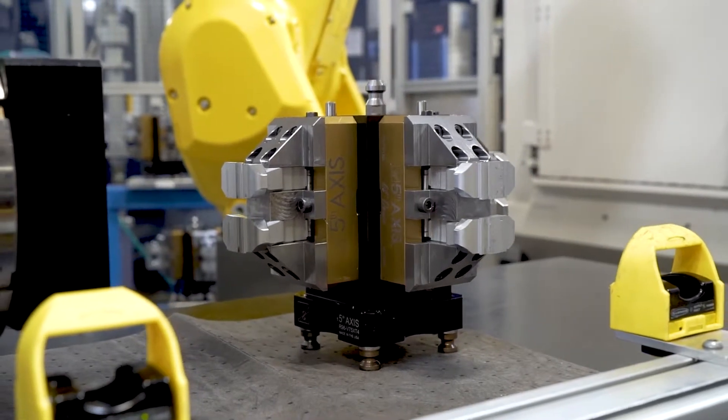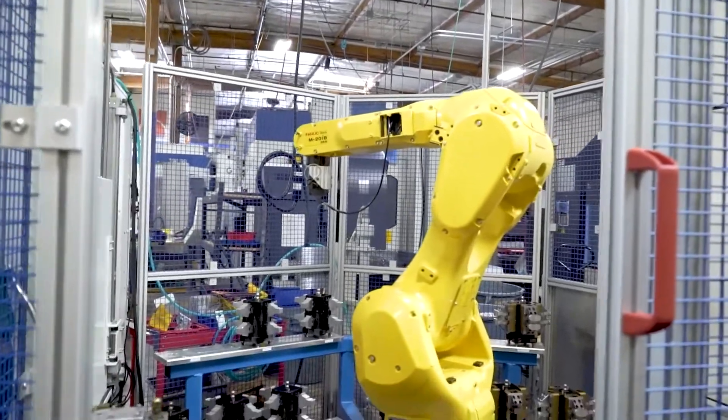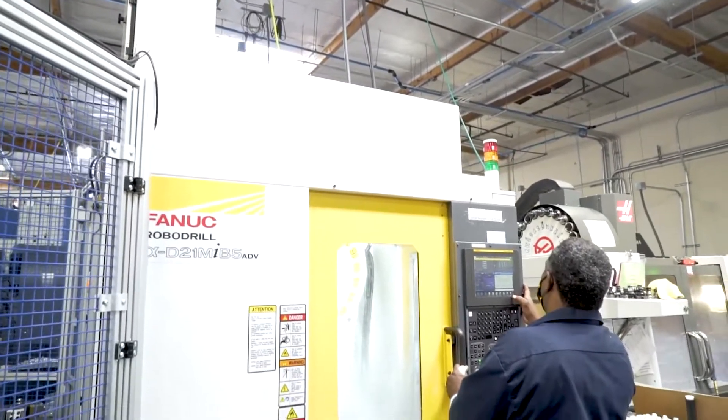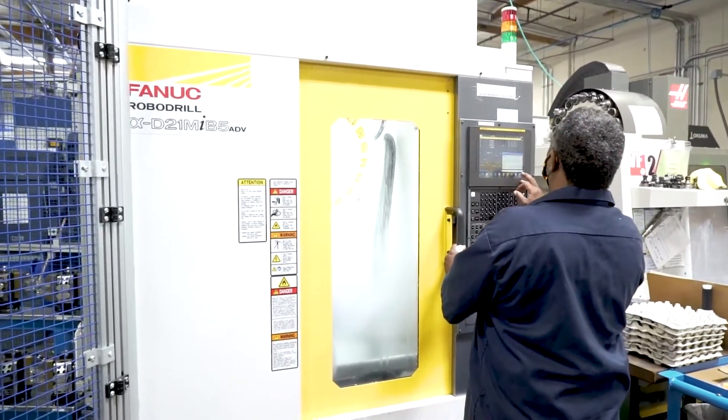The productivity of this cell is just amazing. The super high speed and high reliability of the RoboDrills has greatly increased our productivity, allowing us to run 24 hours a day — sometimes seven days a week — with little to no downtime.